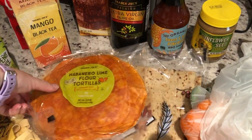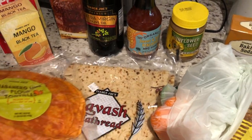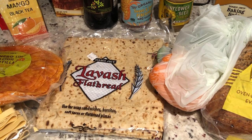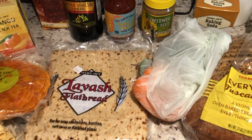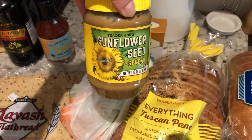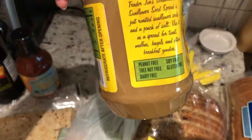I also picked up their habanero lime flour tortillas — these are so good. I freeze them and use them for wraps. A little spicy, not crazy, but really good. I also picked up some lavish flatbread, very similar to what I get at Lidl — we only had one left in the freezer so I grabbed a pack. I also picked up some sunflower seed spread. I usually get sun butter because I have a peanut allergy, and I saw this at Trader Joe's and luckily it says it's peanut free, so I went ahead and picked that up.